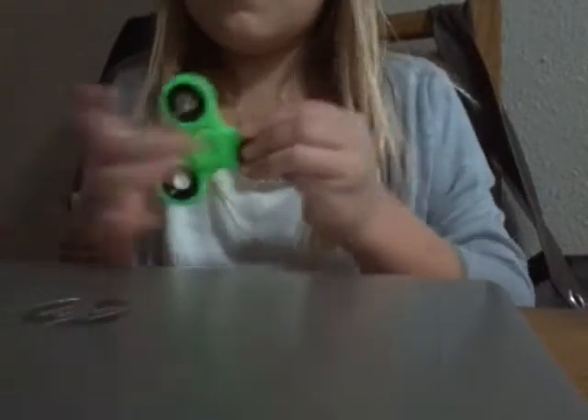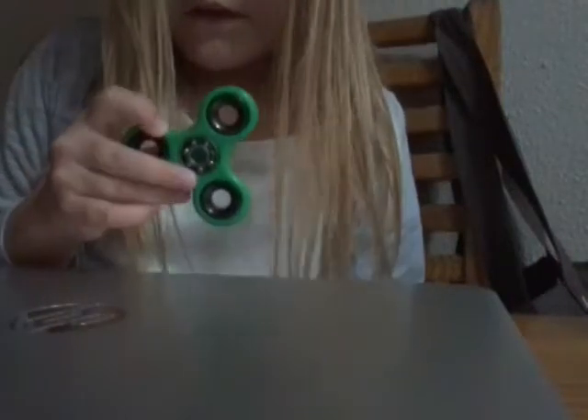Hey Bree. I got another fidget — this one's actually my sister's. I'm trying not to drop them. Sissy, be careful. I know. You broke mine. I can put it back together. I'm trying not to drop it, or else with some of them that could happen.